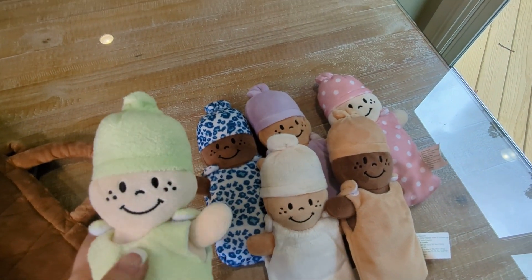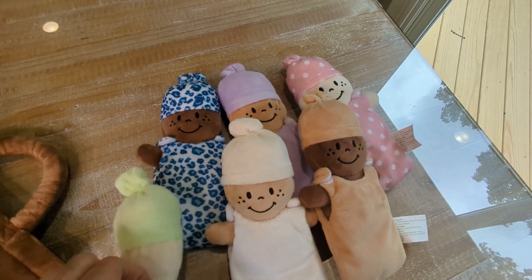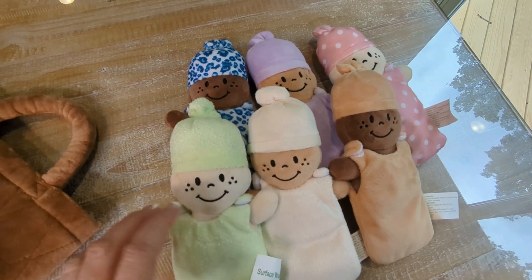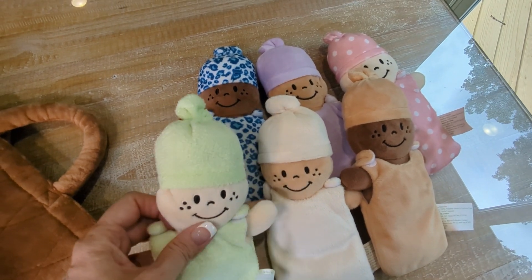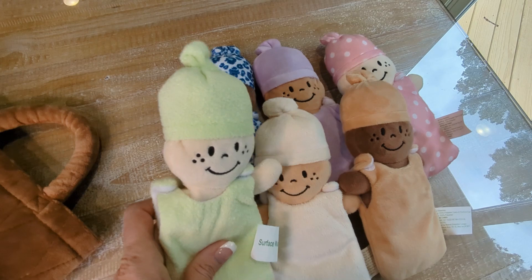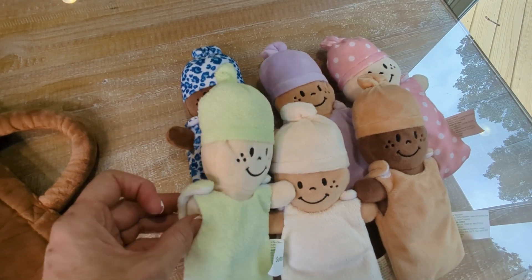They're great to cuddle with. One thing I do like about them also is, if your child or grandchild likes stuffed animals and they like to cuddle with these and one of them is missing or their favorite is missing, you can go grab another one and it might pacify them, because I know that can be a challenge at times.